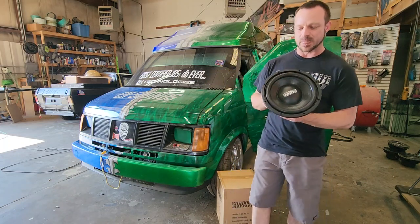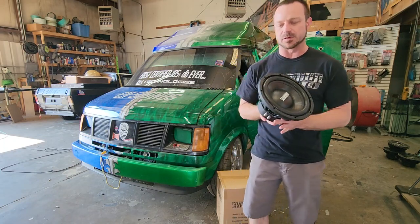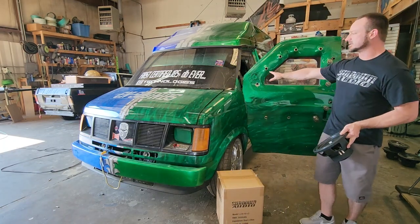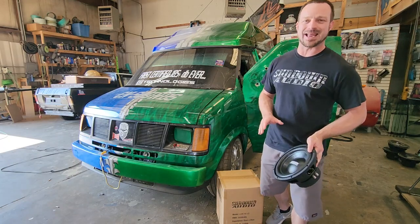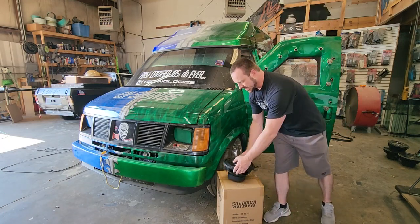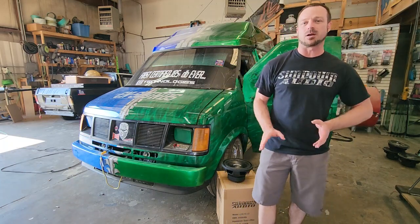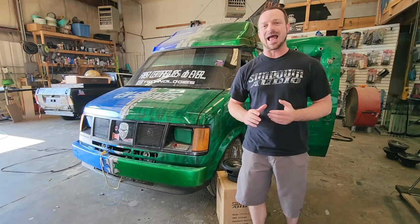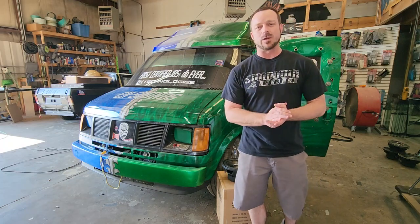Contact your local authorized dealer for best pricing. We've already installed 18 of these LCS 10 inch subwoofers in here just behind us. This is the loudest vehicle in the world — it has done over 186 decibels. So we'll be using 18 LCS 10s, 36 solid amplifiers, so we have plenty of power on tap, and we're gonna turn it up and see how loud we can get our most budget subwoofer in the loudest vehicle in the world.